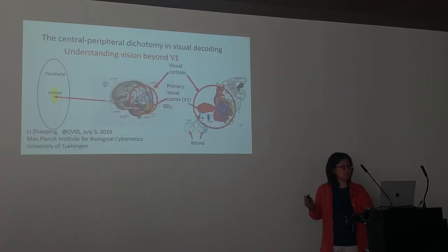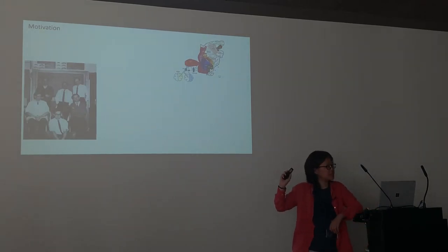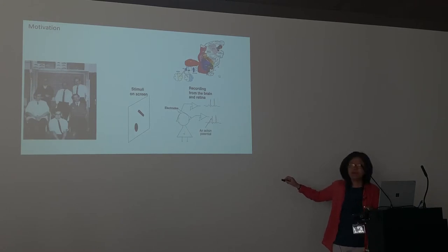The motivation for studying central-peripheral dichotomy starts with this early photo. Here is David Hubel and Torsten Wiesel. Today the talk is very conceptual, so even if you haven't heard of Hubel and Wiesel, you will understand. The idea is that people study vision by putting an animal in front of a screen, showing things on the screen, measuring neuron activities, and seeing what kind of input makes neurons become active.